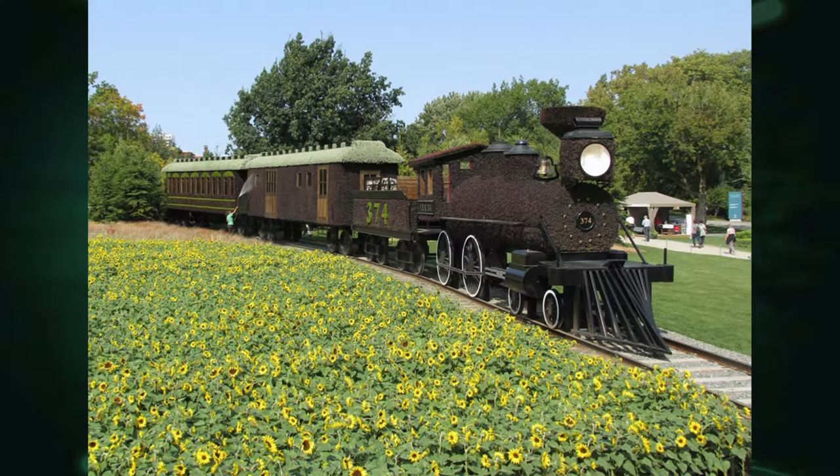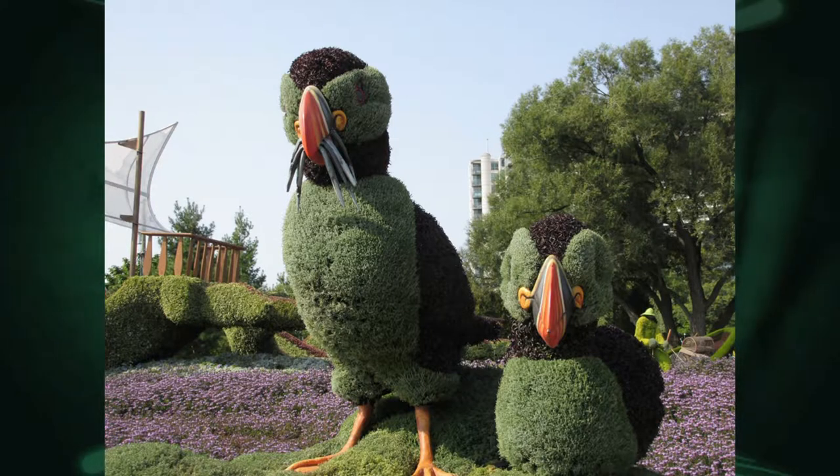This is a Canadian Pacific 374, which was the first train across Canada from Montreal to Vancouver on May 23, 1887. That's all sunflowers, and they're all in pots, so they can actually pull them out and put a whole new exhibit in overnight. Incredible. That was one of my favorites.